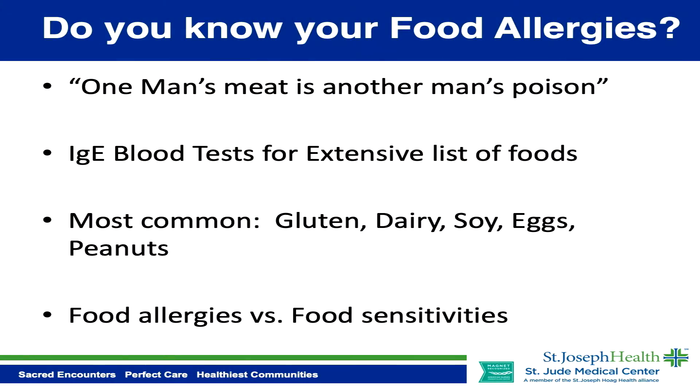The test I like to do is the IgE ImmunoCAP assay for a very extensive list of foods. I'll typically run 36 foods.